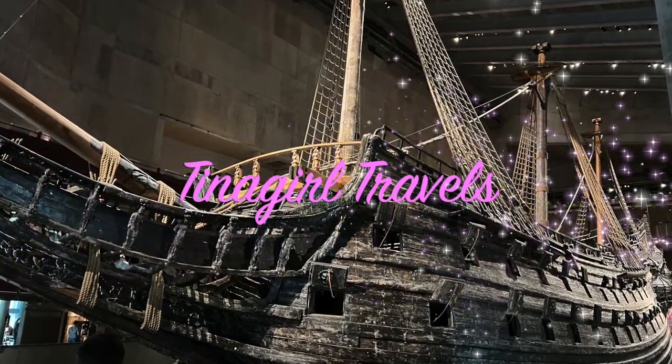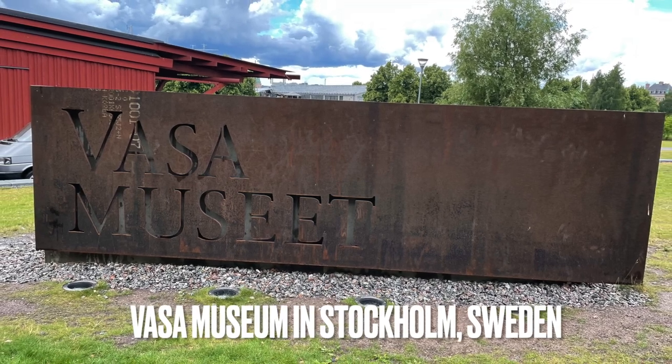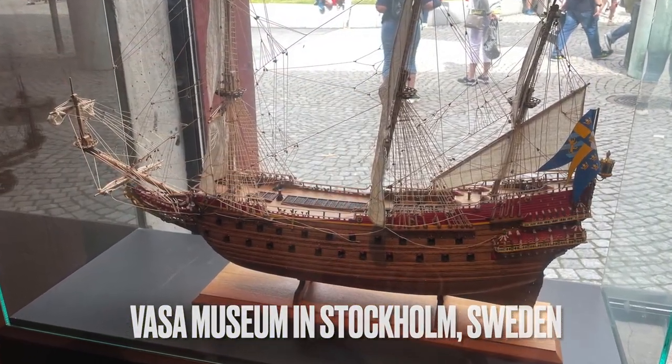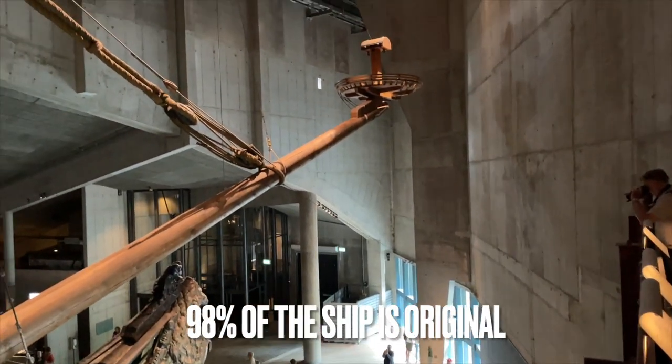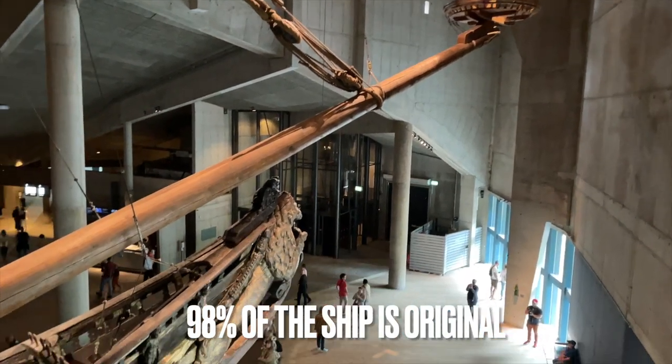Hey, it's Christina with Tina Girl Travels, and today we're in Stockholm, Sweden, visiting one of the most popular tourist attractions here — the Vasa Museum. The museum is dedicated to showcasing the Vasa ship, which is the only preserved 17th-century ship in the whole world.